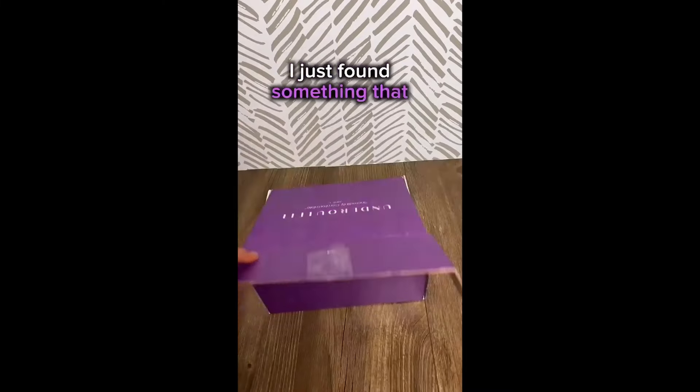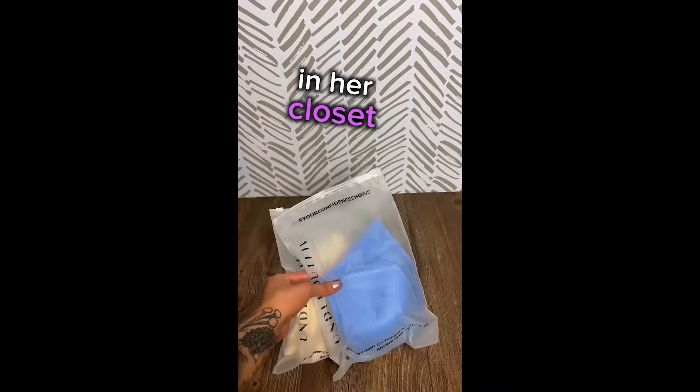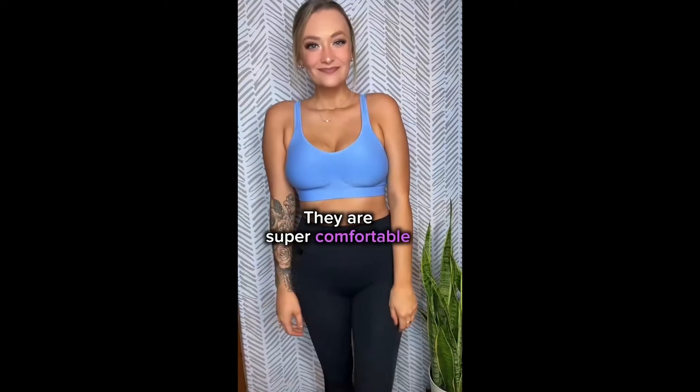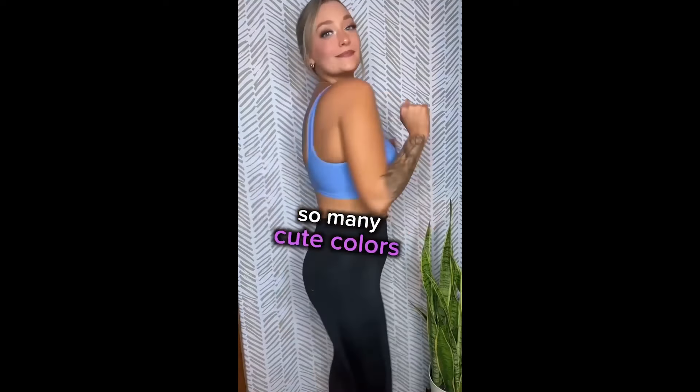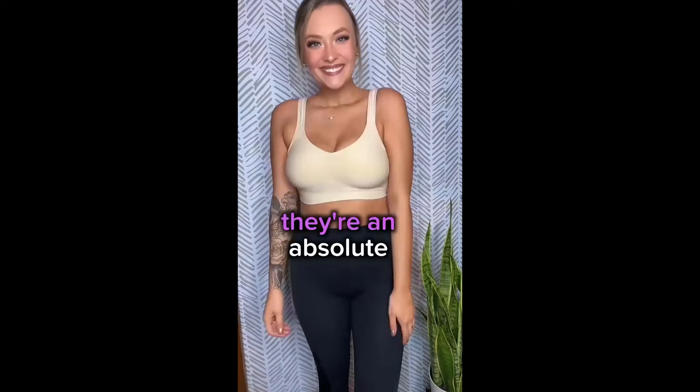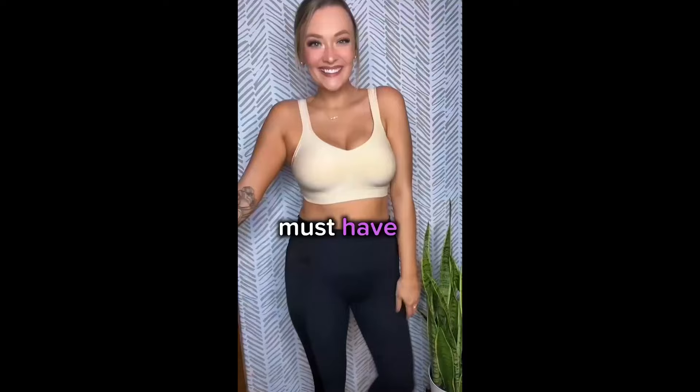Stop scrolling. I just found something that every woman needs in her closet. These are the under outfit bras. They are super comfortable and they come in so many cute colors. The padding is sewn in, so you're not going to lose it in the wash. They are an absolute must have.